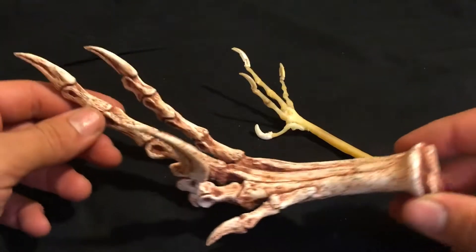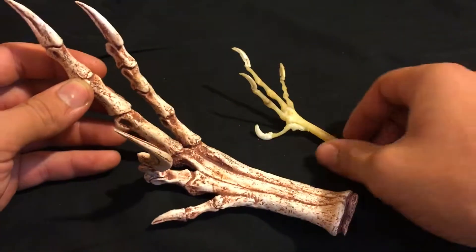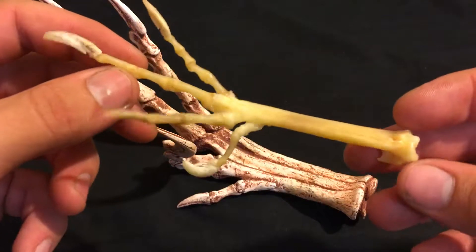I have a cast of a fossil that was found in Mongolia — a Velociraptor — and a chicken's foot bones that I put together.